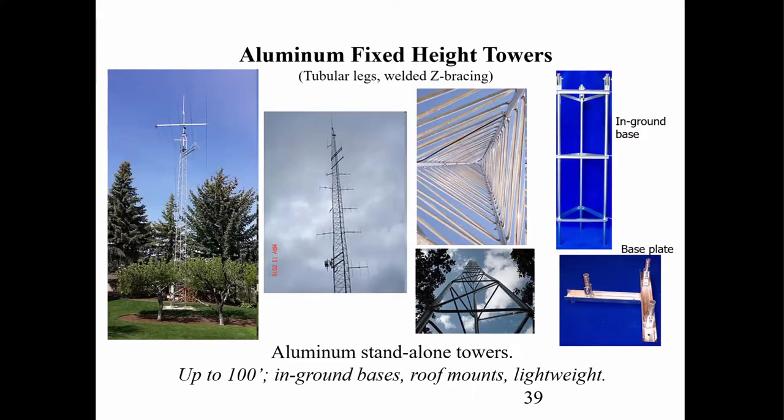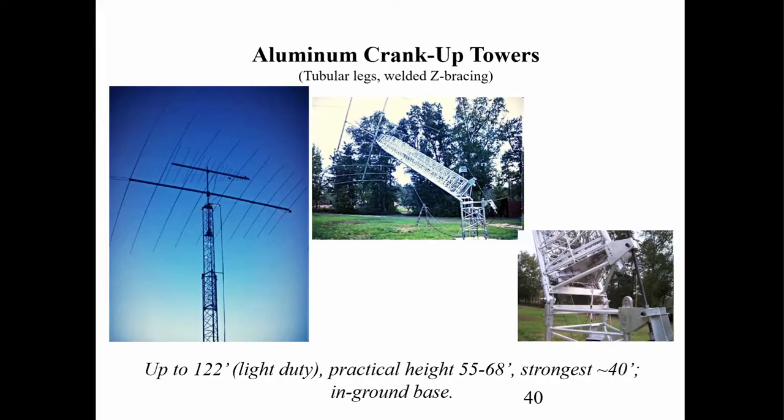If you don't like steel, there are also fixed towers made out of aluminum. One issue with aluminum is that they do move around in the wind, and a lot of times they creak — which might increase your anxiety just a bit when you're up there. You can also get aluminum crank-up towers — straight crank-ups, or others that tilt over in a complex mechanism. The strongest ones are lower. They make them up to 122 feet, though practical heights are 50 to 60 feet.